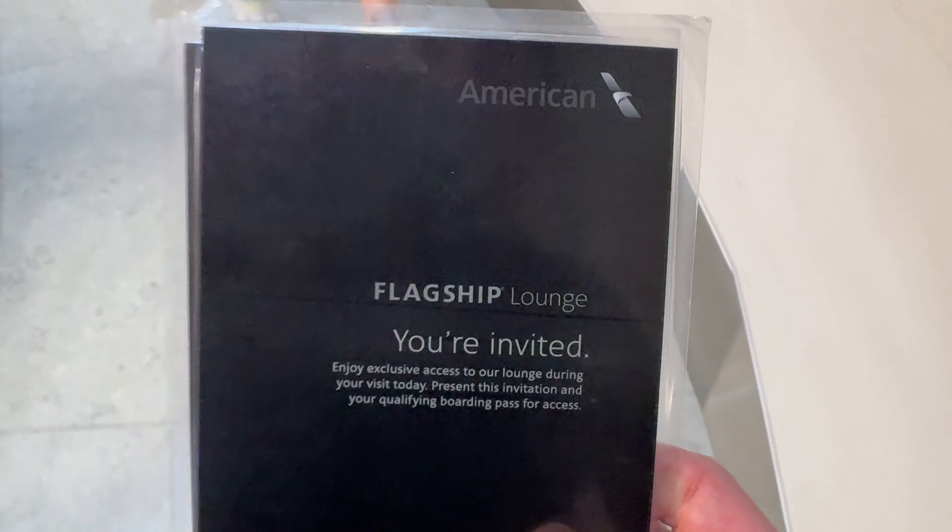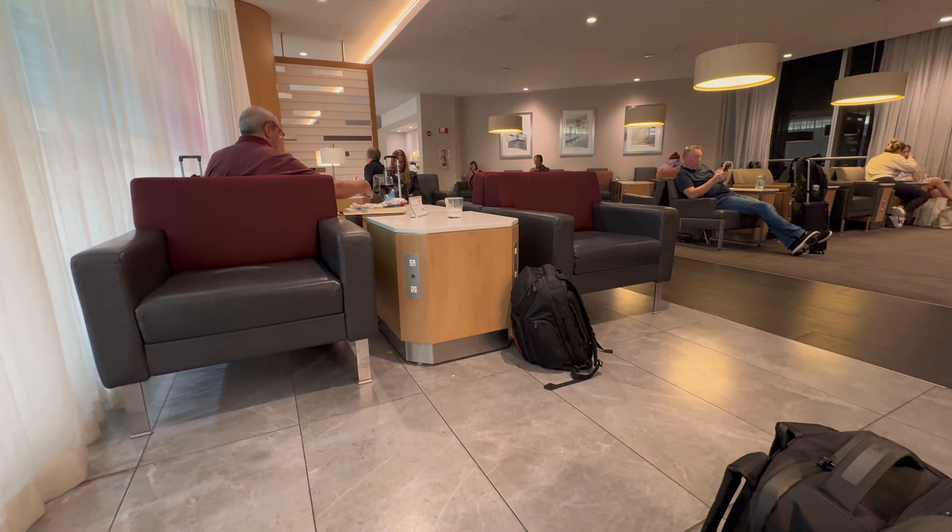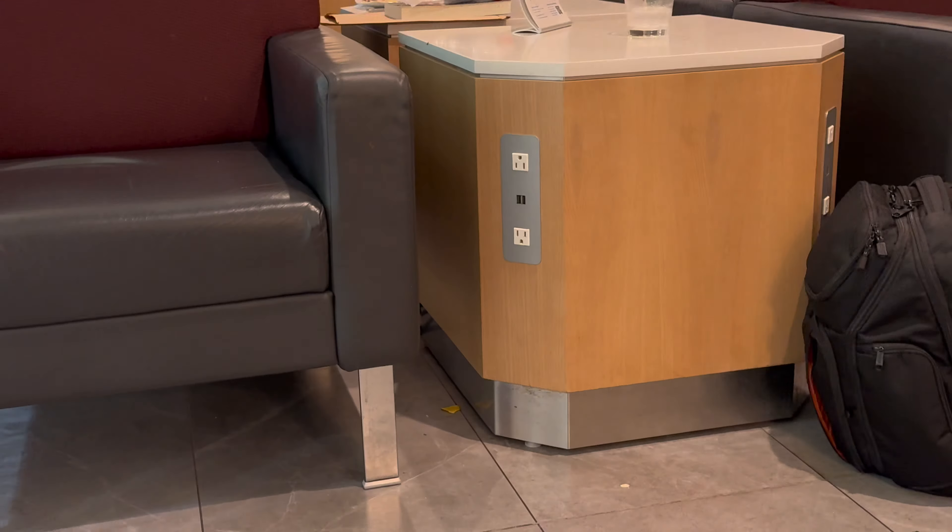BA doesn't have its own lounge in Miami, but Business Class and Status passengers can access the American Airlines flagship lounge. On our arrival we were welcomed with a glass of Piper Heitzig champagne and went to find a seat to enjoy this. This was a really nice way to start the lounge experience. The lounge is a large space with plenty of different sections and a variety of different seating options, including places where you can have a lie down. Most of the chairs also had tables next to them and there were plenty of charging options as well.